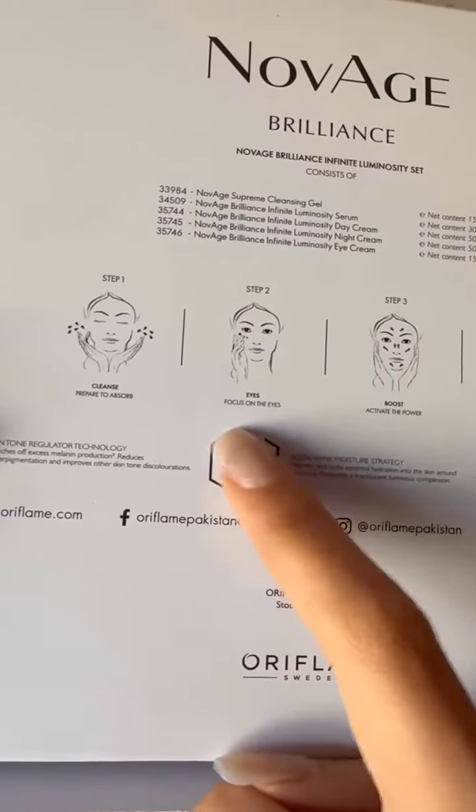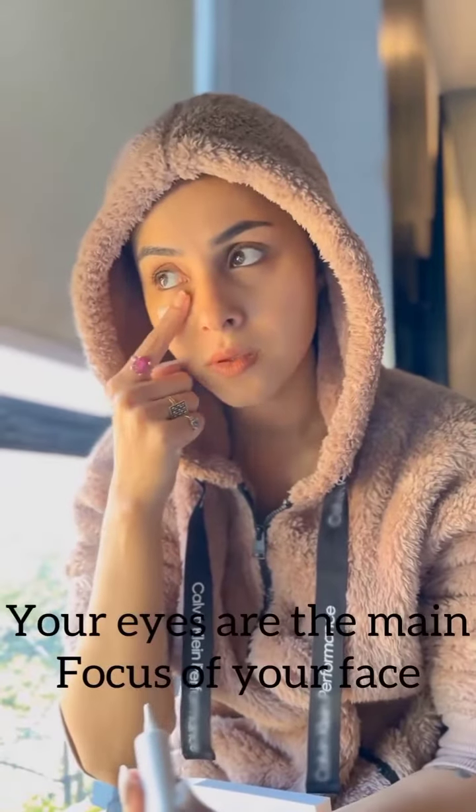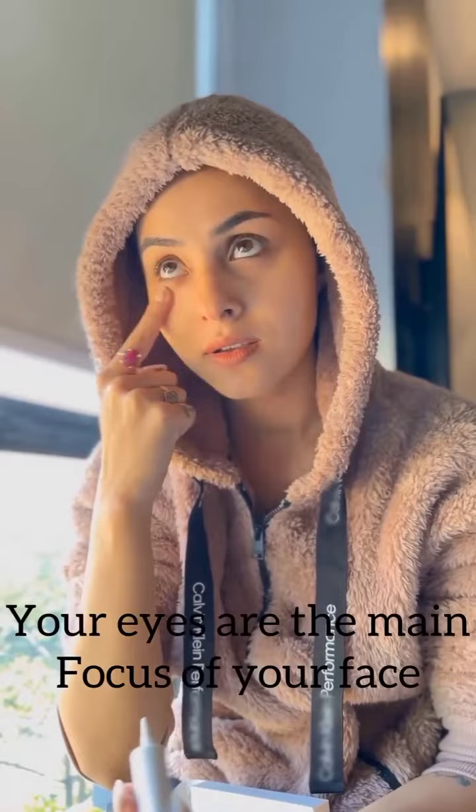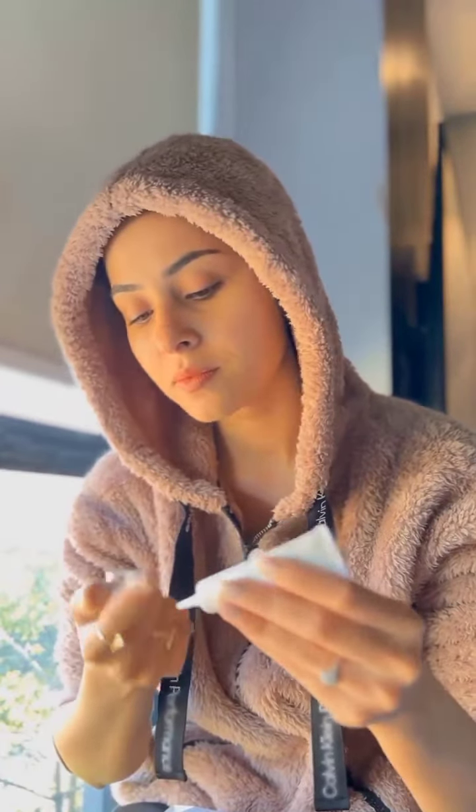Step 2: Eyes — focus on the eyes. Eye creams have lighter textures, are fragrance-free, and contain just the right amount of active ingredients to address the special needs of the eye area, like lines, puffiness, and dark circles.